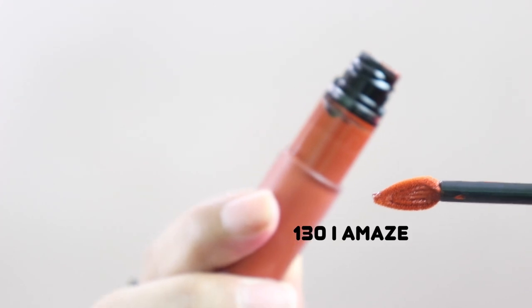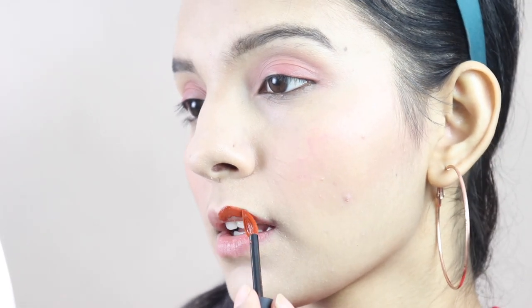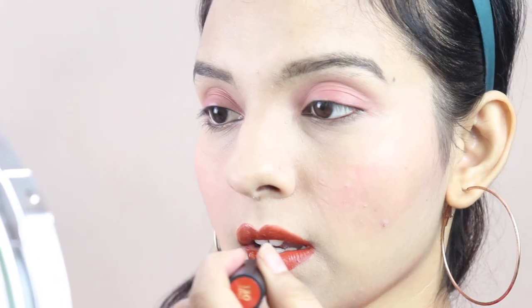The lipstick I am wearing on my lips is I Amaze. Here is my final look, and these are the most lightweight liquid lipsticks I have ever used.